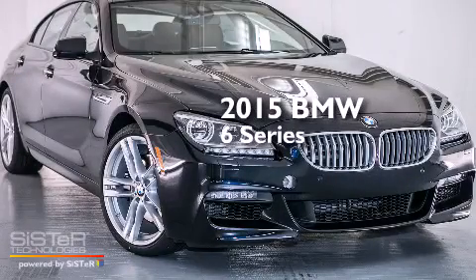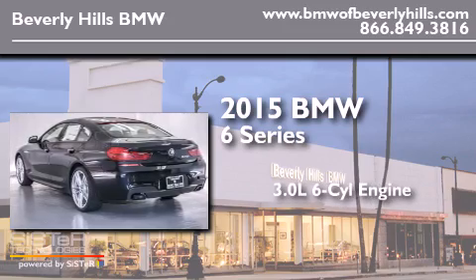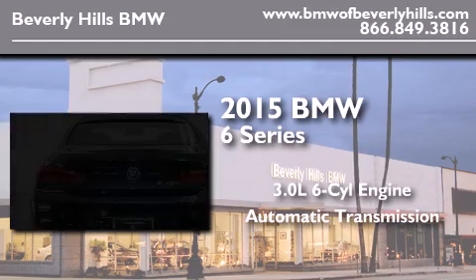This is a brand new 2015 BMW 6 Series. It features a 3.0-liter six-cylinder engine and an automatic transmission.